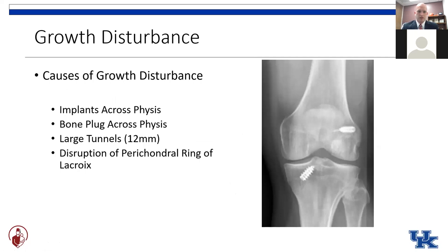Ways that we can modify our surgical techniques from the typical adult-style reconstruction include avoiding implants that go across the physis, like these metal screws. This particular patient had a patellar tendon graft, which would also place the bone plugs across the physis, creating a bar. Larger tunnels over 12 millimeters would injure a substantial portion of the physis, as well as disrupt the perichondral ring in the over-the-top position.